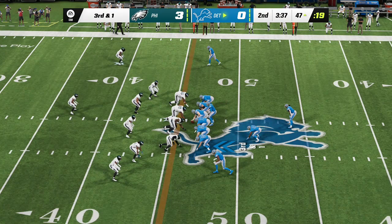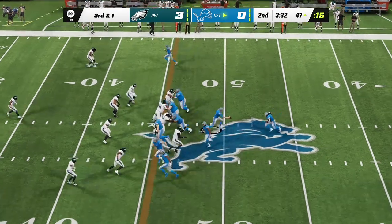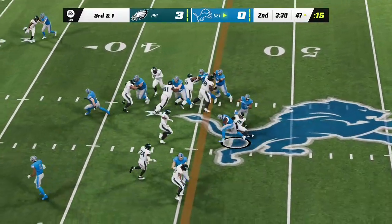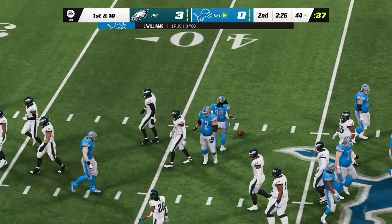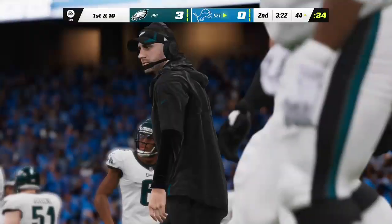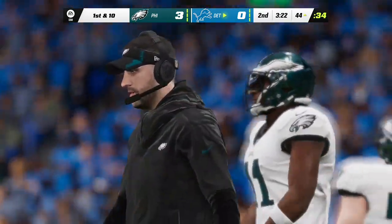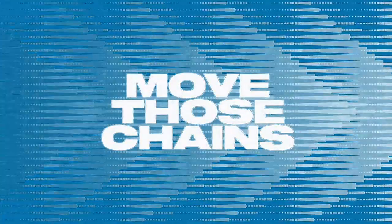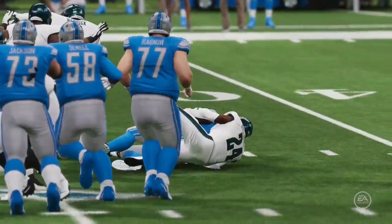This will be play number seven on the drive, third and eight. They'll try and run for it — here's Williams, and he's brought down but not before picking up the first with a very effective stiff arm. A third down gain of three yards and that'll be enough. That's quite a spot for his first carry of the game, but they had plenty of faith in him. Why not go with the fresh legs? Able to push forward and pick up that first.